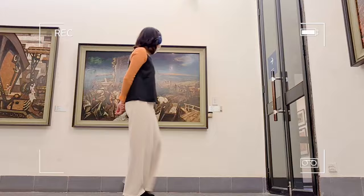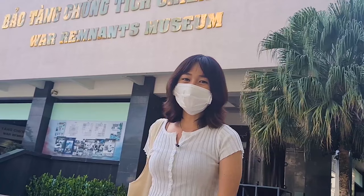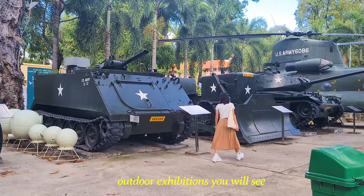I already visited a museum in Hanoi — Vietnam Fine Arts Museum. It is getting late, so let's go inside before it closes. Actually, I was kidding — let's explore the exterior of this museum first.